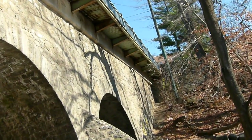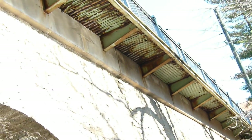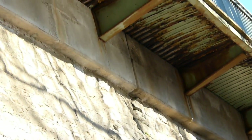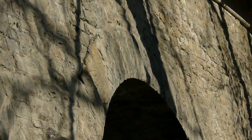You'll see the seam in the concrete and the sidewalk overhang. That seam right there — water is getting into the bridge just above that arch. Not good.